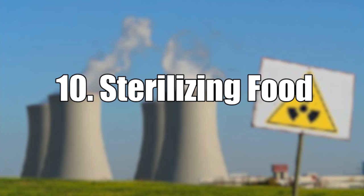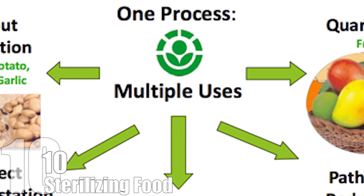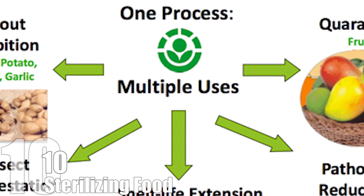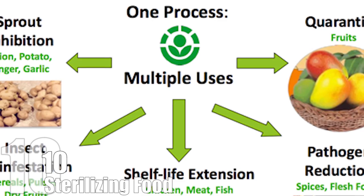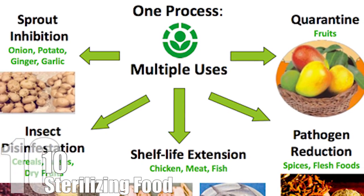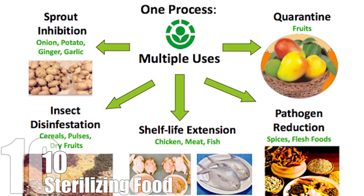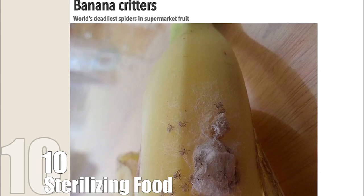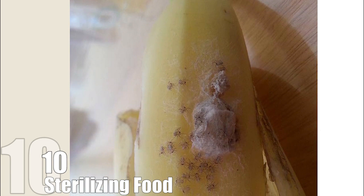Number 10: Sterilizing Food. Yep, food — meats, shellfish, vegetables, and even spices have all been approved by the FDA for irradiation. Exposing food to radiation kills any bacteria or organisms that may cause nasty illnesses like E. coli or salmonella. The process also kills any bugs that may be living on fruits shipping from tropical locales. Anyone who has read about the Brazilian wandering spider knows that this is a very good thing.